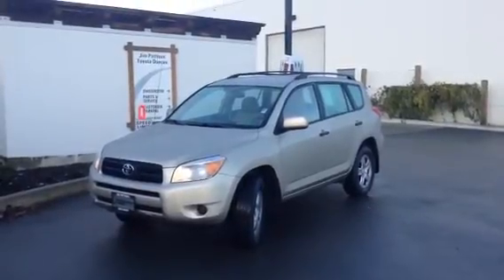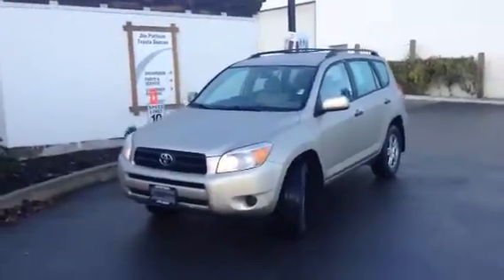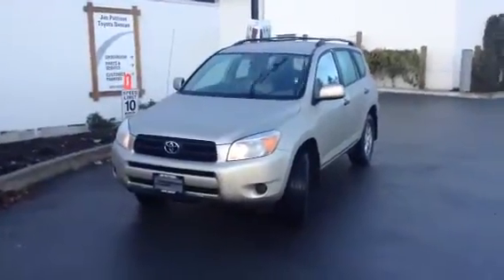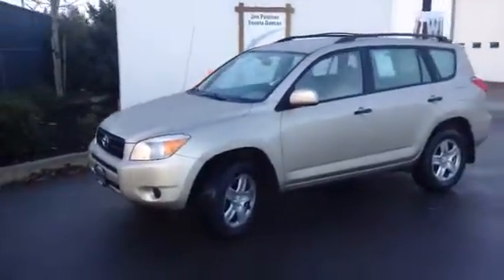Good afternoon, Roger. It's Brandon Robinson from Jim Pattison Toyota in Duncan. Just sending you a quick little video walk-around of the 2008 Toyota RAV4. I'm not going to go too big into the specs or anything like that — I just want to show you the vehicle exactly as it sits on our lot currently.